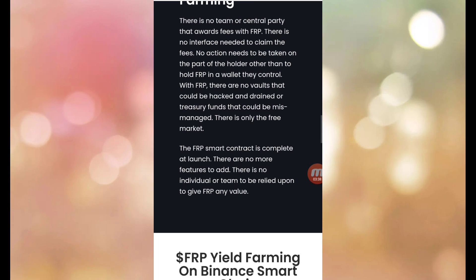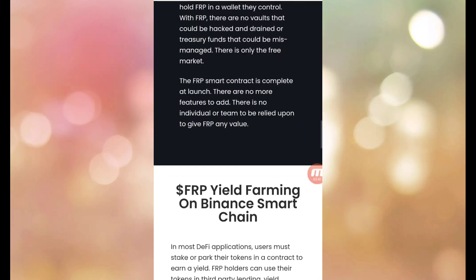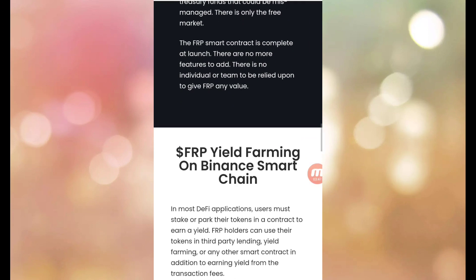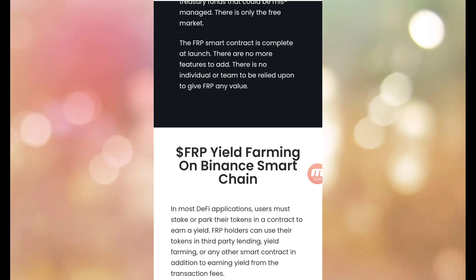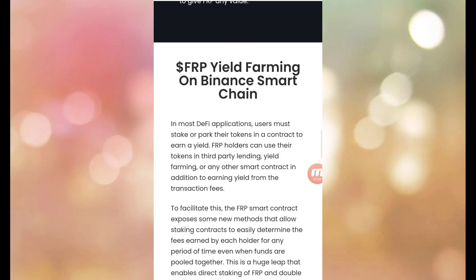There is only the free market. The FRP smart contract is complete at launch — since there are no more features to add, there is no individual or team to be relied upon to give FRP any value.